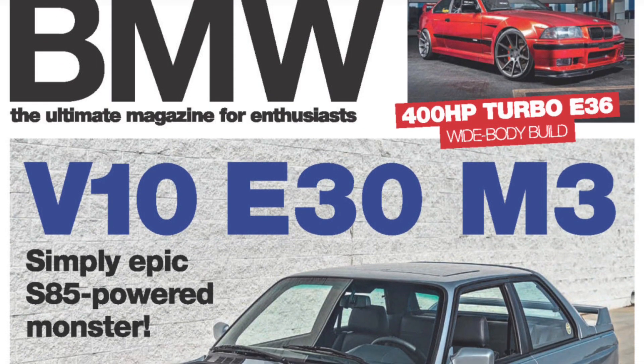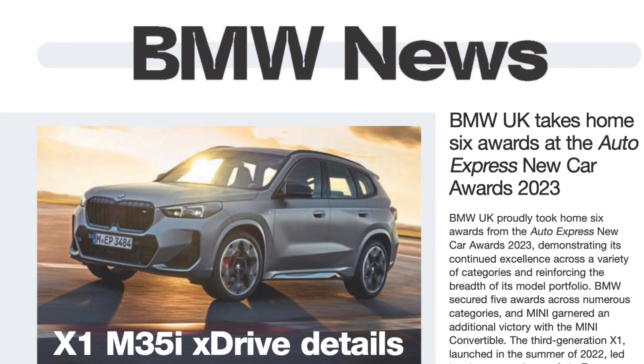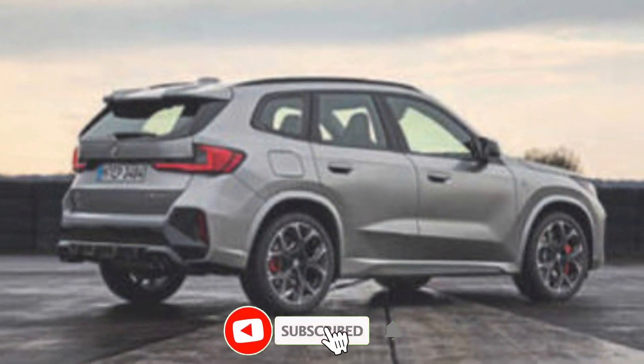The BMW X1 M35i is a high-performance version of the X1 subcompact SUV. It is powered by a turbocharged 2.0-liter four-cylinder engine that produces 300 horsepower and 400 lbf of torque.